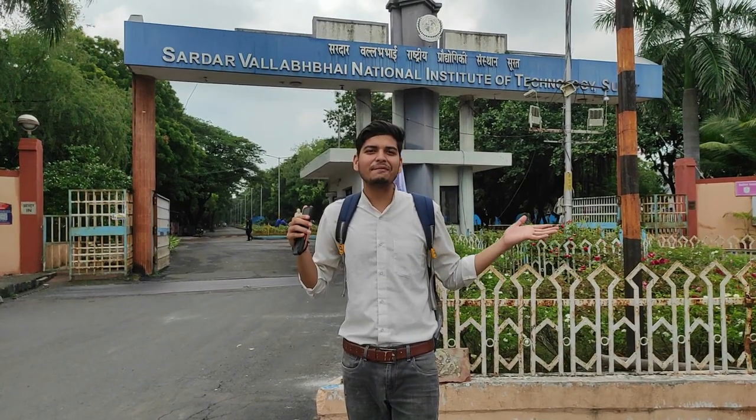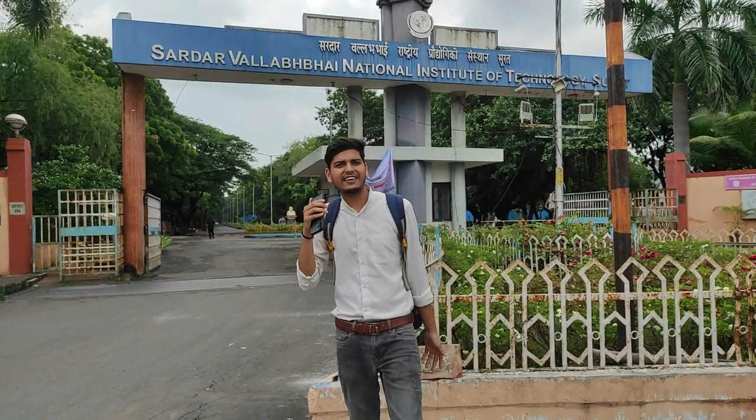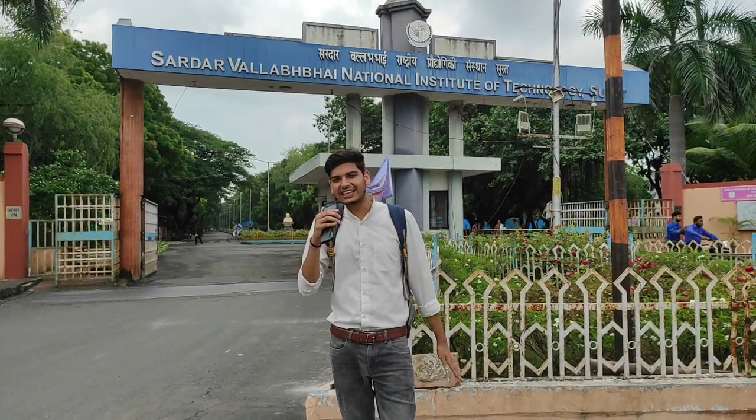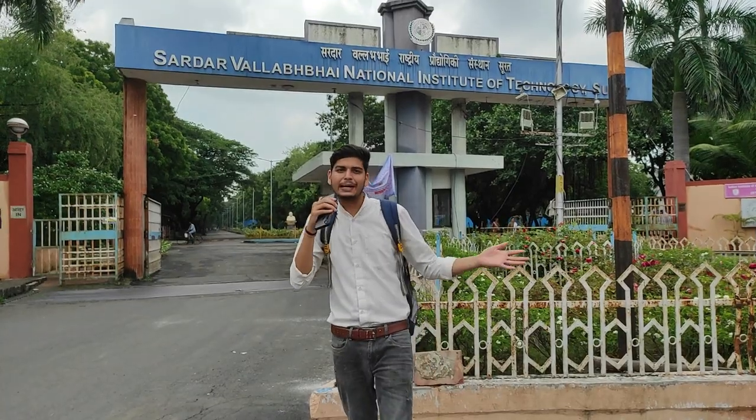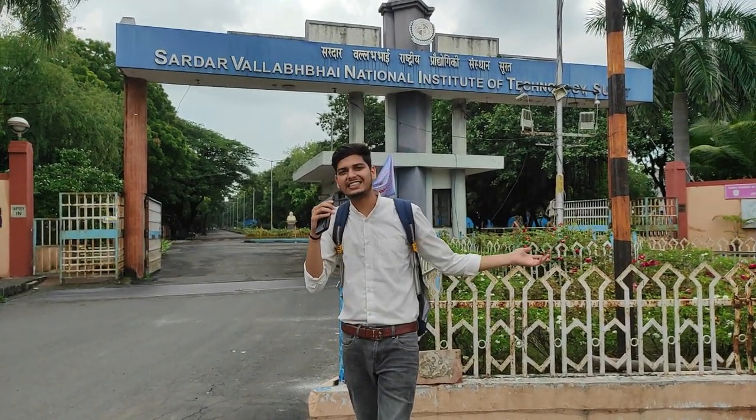Hello everyone, welcome back to this new video. Today I am standing in front of SVNIT and we are going to do a campus tour. It is a very good campus — one of the best among all the NITs. So let's go inside and see what is here.